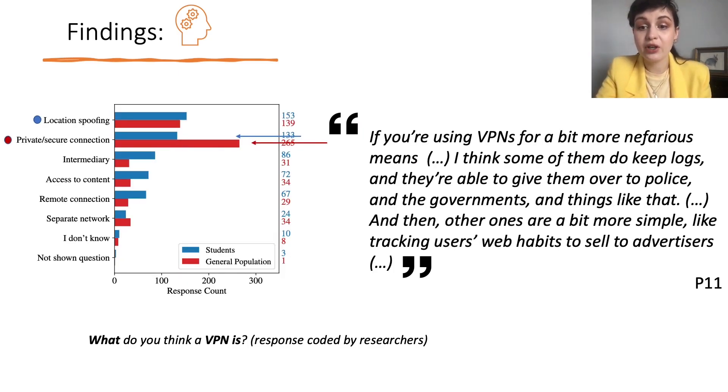One of our interviewees, participant 11, said: 'If you're using VPNs for more nefarious means, I think some of them do keep logs and they're able to give them over to police and governments. And other ones are simpler, like tracking users' web habits to sell to advertisers.'